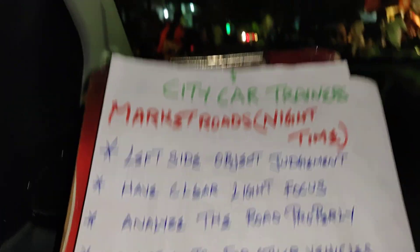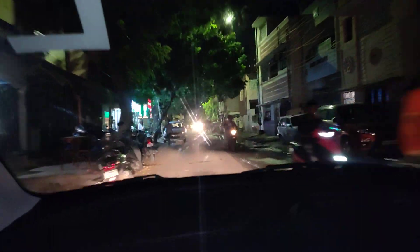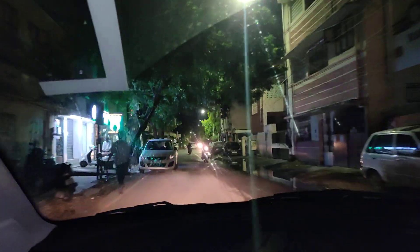Have clear light focus. We must adjust to the right vehicle and adjust the road properly. Analyze the road properly — the road length and width of the road. We must assess the circuit.